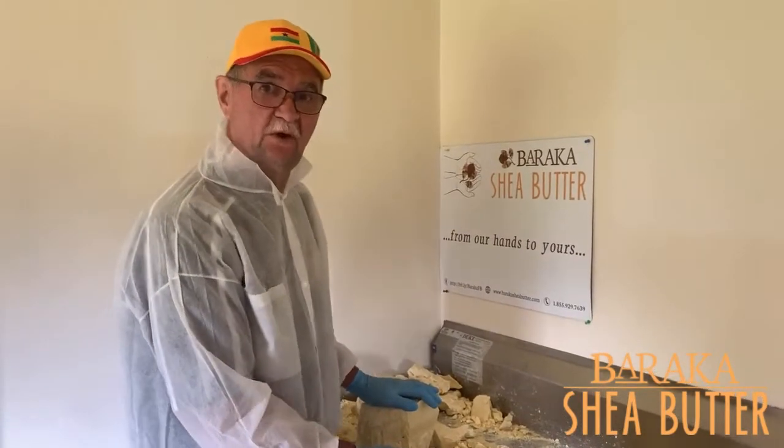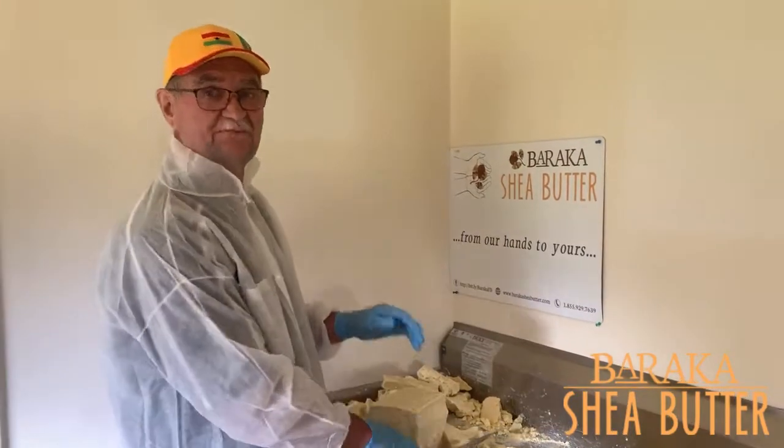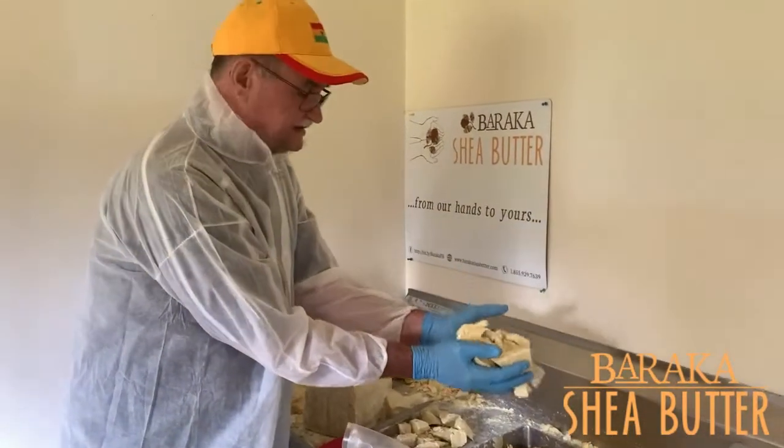Hey, welcome to Baraka Cocoa Butter Land, and don't be afraid of this knife, because this knife is making you something you really want: Baraka Cocoa Butter Bits.